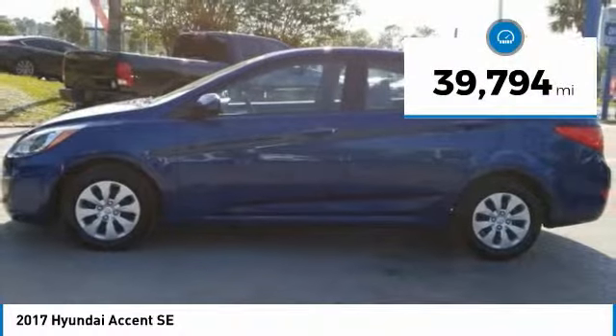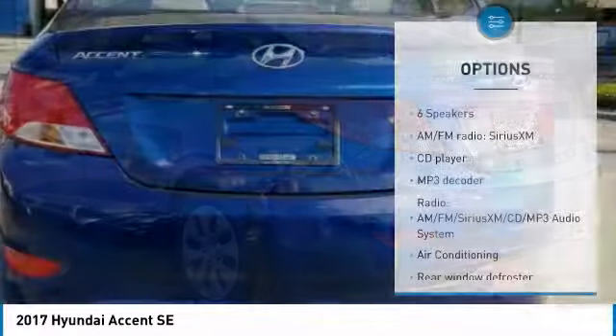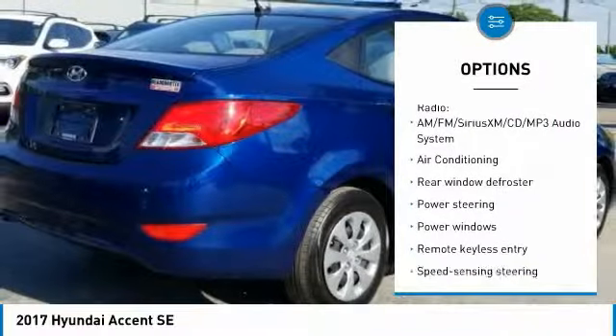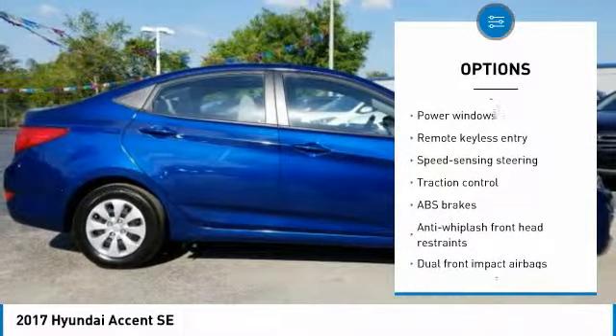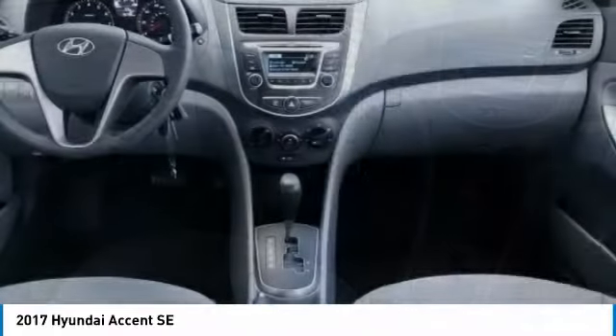This vehicle has less than 40,000 miles. Here are some of this vehicle's great options: traction control, stability control, anti-lock braking system, keyless entry, air conditioning, dual airbags, adjustable steering wheel, power steering, driver airbag, and rear defrost.